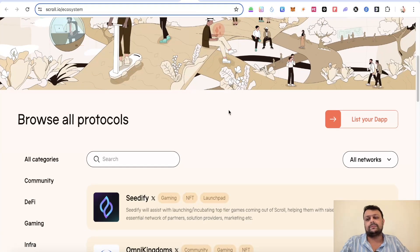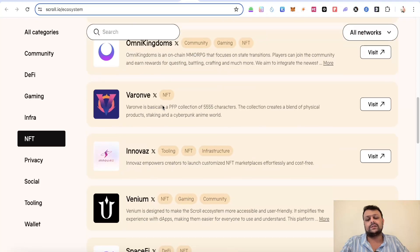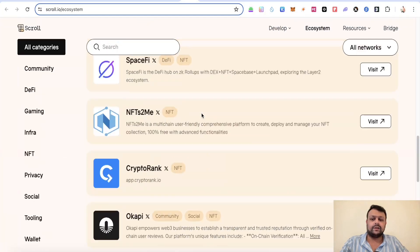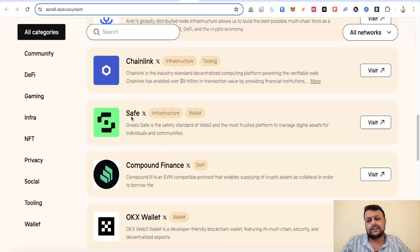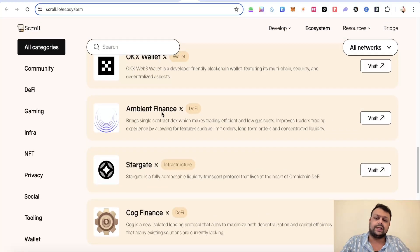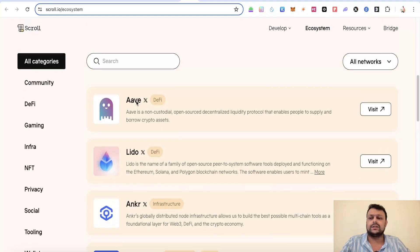You can visit the Scroll main website, browse the ecosystem section, and interact with protocols listed there. It's difficult to interact with all of them, but focus on key ones like Aave, Safe (for a multisig wallet), Stargate, Ambient Finance, and SyncSwap. Check through the list and interact with whichever protocols you're comfortable with on the Scroll network.